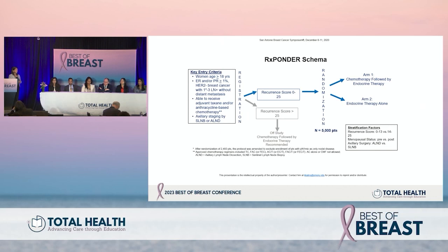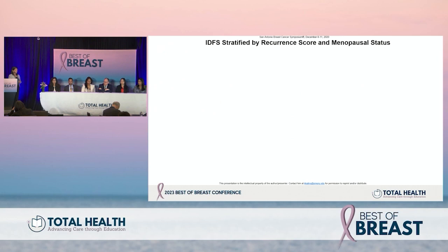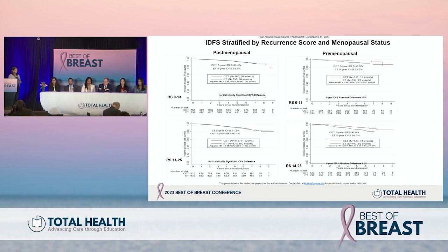There was a real dichotomy in outcomes between postmenopausal and premenopausal patients in RxPonder. Some argue the recurrence score is not necessarily predictive — that it identifies such a low-risk group that chemotherapy isn't needed regardless. My view is that the data are very solid in postmenopausal women, so I use the recurrence score in that setting. In the premenopausal group, there was still a benefit from chemotherapy.